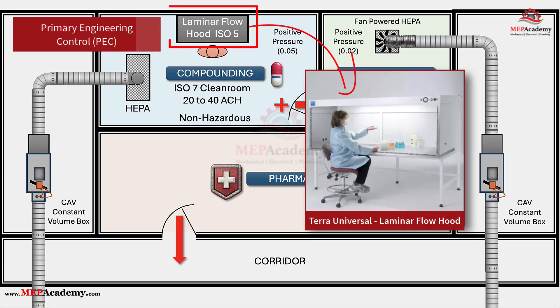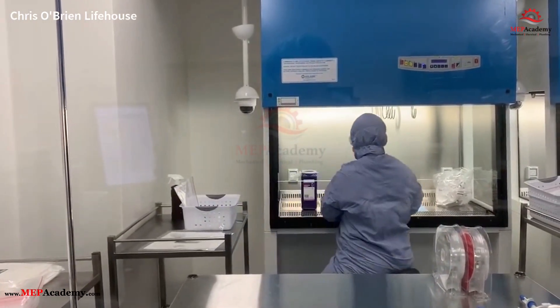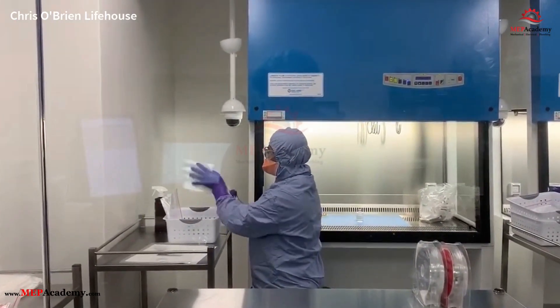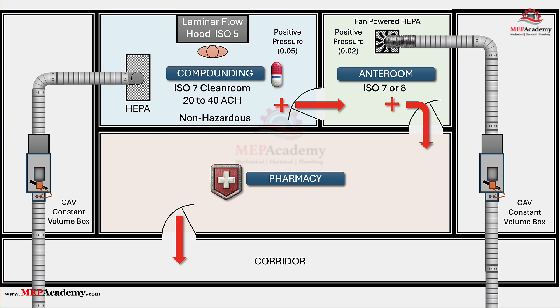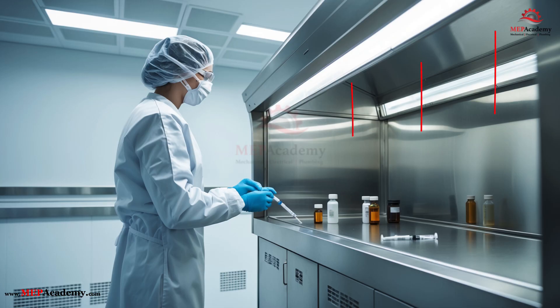Step 4: The Primary Engineering Control — Where the Magic Happens. In the center of the buffer room sits the primary engineering control, the star of the show. This could be a laminar airflow workbench or another ISO Class 5 device. Here, inside a bubble of unidirectional laminar airflow, the technician compounds your medication or IV. Imagine clean air flowing in a smooth, even curtain from top to bottom, pushing away invisible particles before they can drift near your medication. This airflow is steady, precise, and uninterrupted, because even a wave of a hand in the wrong way could disturb it.